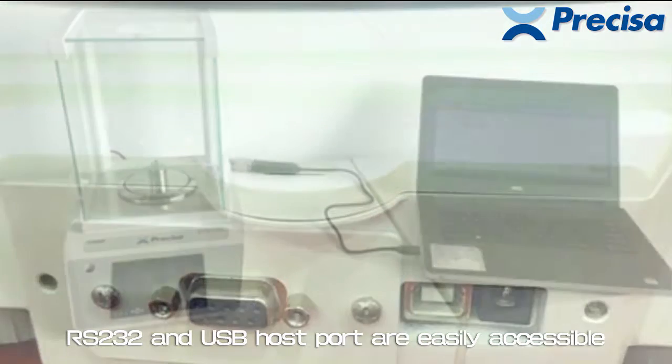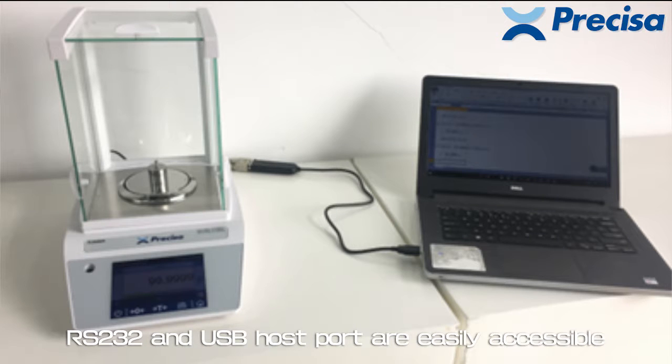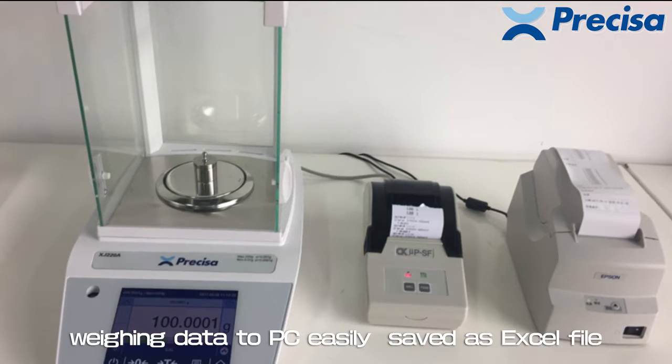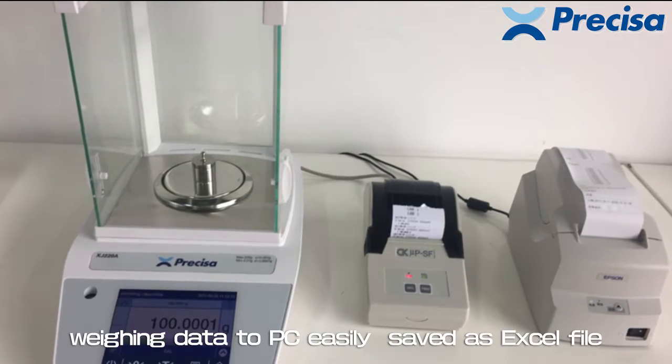RS-232 and USB host ports are easily accessible. With a standard data cable, you can transfer weighing data to PC easily and save it as an Excel file.